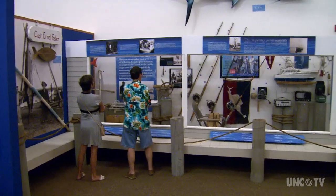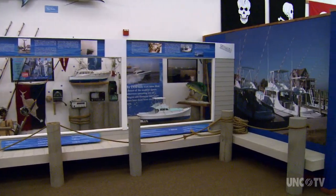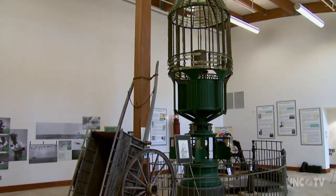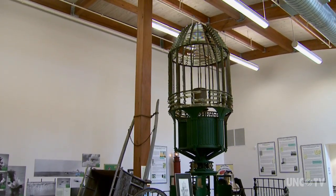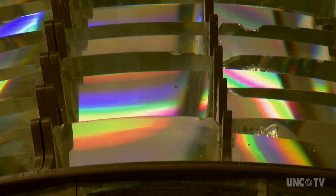This is one of three maritime museums in North Carolina that tell the rich history of the people and events along our coast. The first thing you'll notice when you come in the door is the First Order Fresnel lens from the Cape Hatteras Lighthouse. The lens would actually throw light at about 20 miles, which would be a real warning to ships.